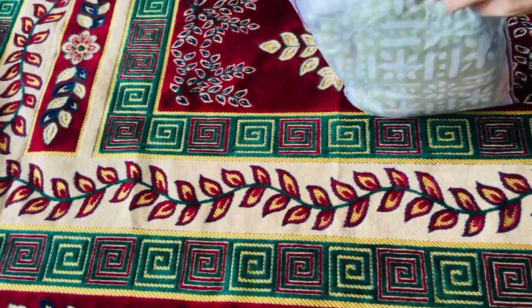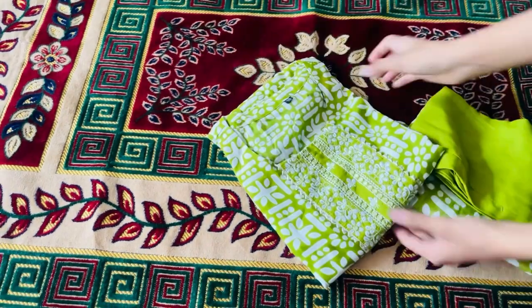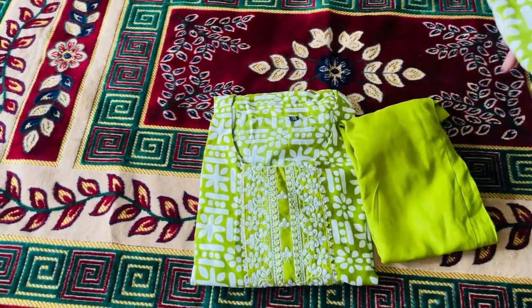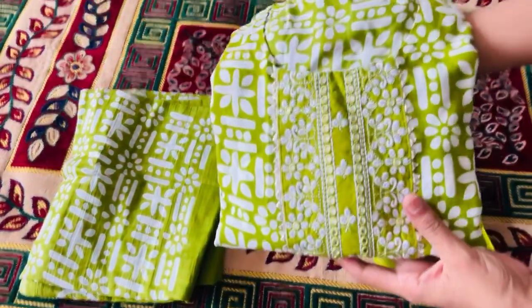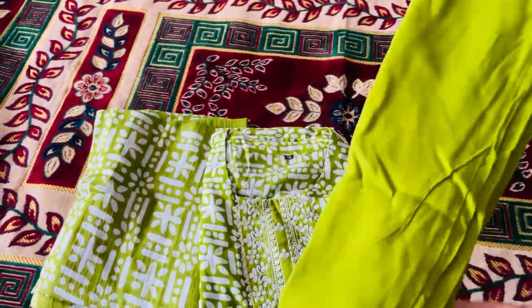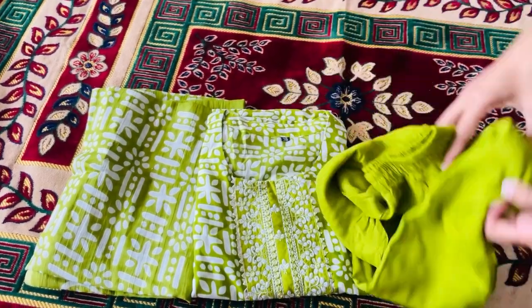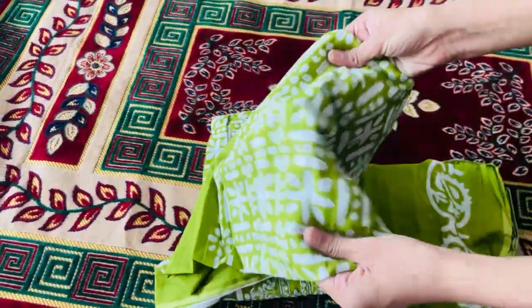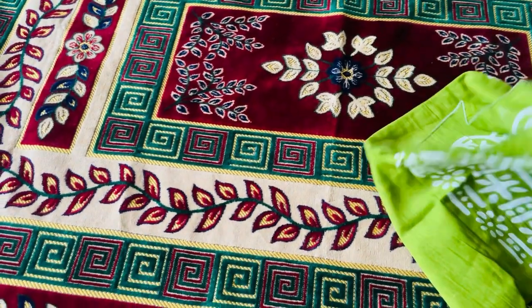I have already told someone to unpack it, so let's see how it looks. First of all, this is a kurta — it has a pant and a dupatta, which we have also seen in the photo. The pant is very simple but its material is very good. The dupatta is pure cotton and it is very good.